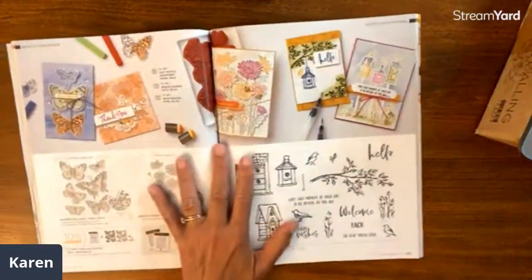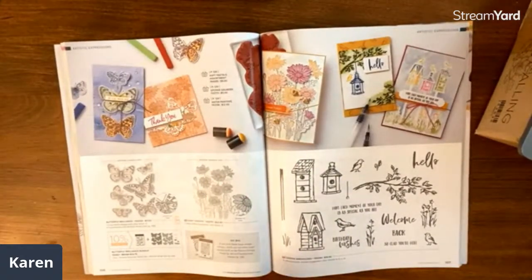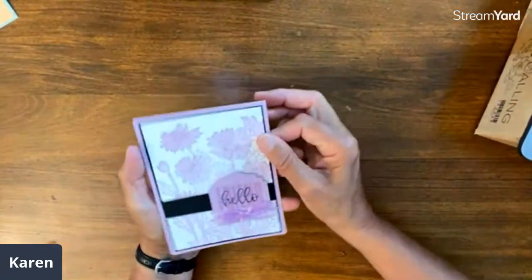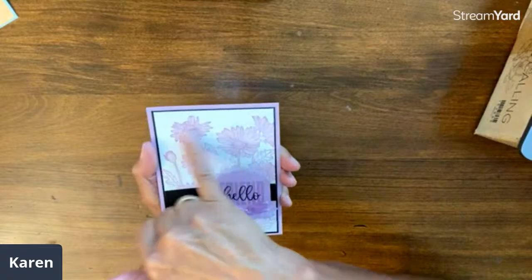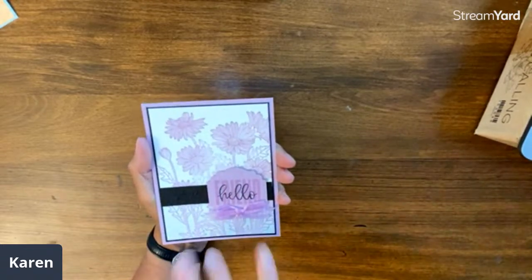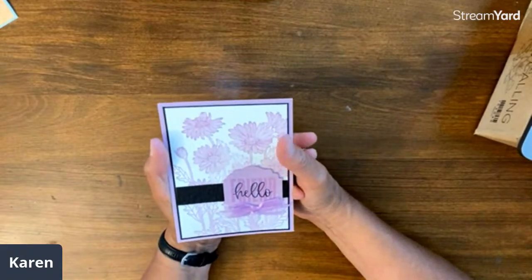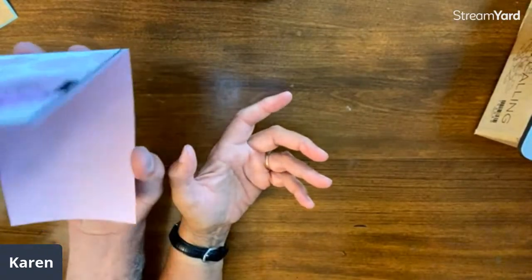The last card tonight is on page 106 — this is a big background stamp called Daisy Garden. I think this is just an absolutely fabulous card. Usually I'd look at a stamp like this and think to stamp in black and color it in, but look how pretty this is just in the new Fresh Frisia. Then we've got the Biggest Wish stamp set — 'Hello, friend.' See how they go together. A little bit of black accents, otherwise it's Fresh Frisia. This is by Carmen McNamara.